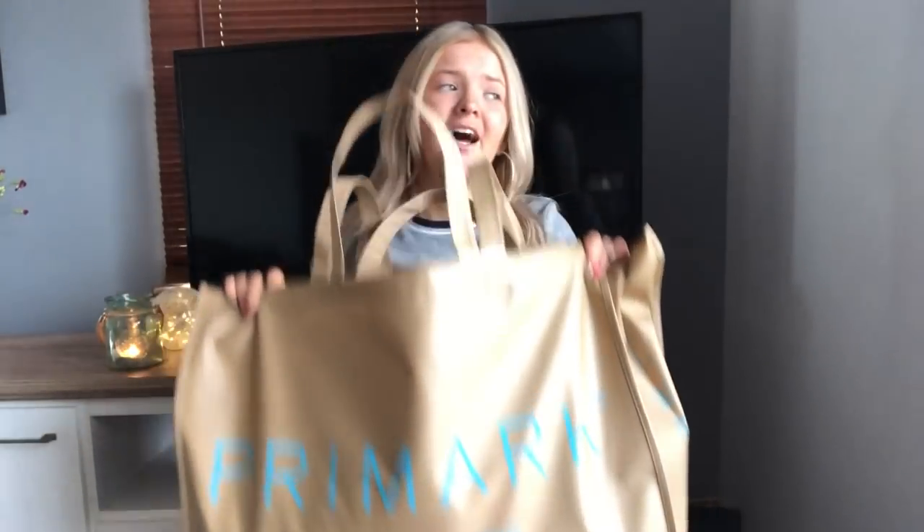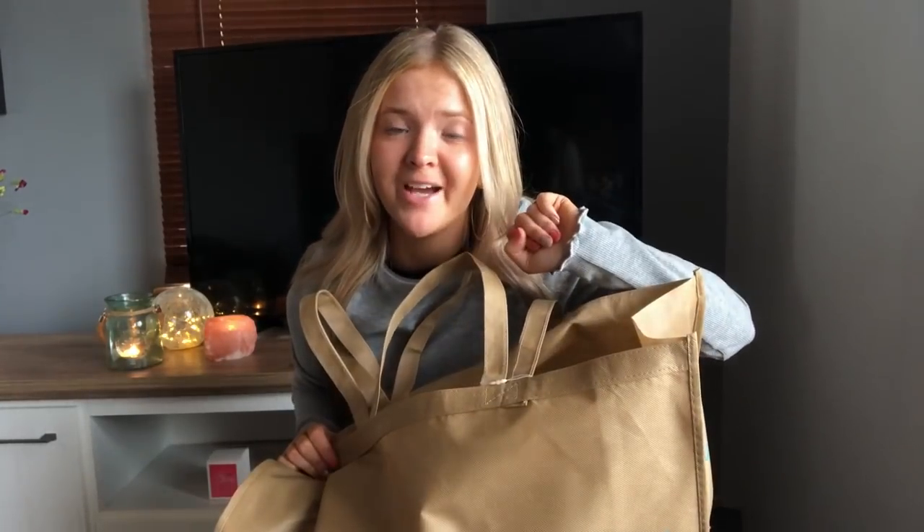Hello everybody and welcome back to my channel. Today I'm going to be filming a very exciting video — a Primark haul. You know it's bad when you have to ask for those canvas bags that are a pound. I was like 'do you want a bag?' and I said yes please, can I have one of those pound ones at the back, and she said you sure can!